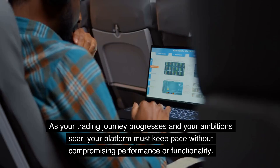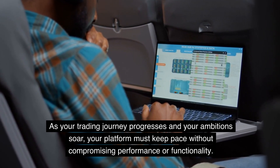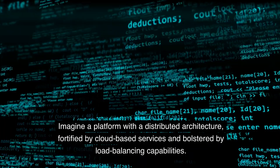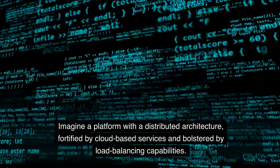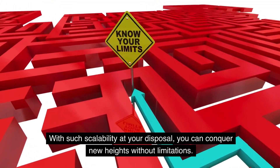Scalability. As your trading journey progresses and your ambitions soar, your platform must keep pace without compromising performance or functionality. Imagine a platform with a distributed architecture, fortified by cloud-based services and bolstered by load-balancing capabilities. With such scalability at your disposal, you can conquer new heights without limitations.